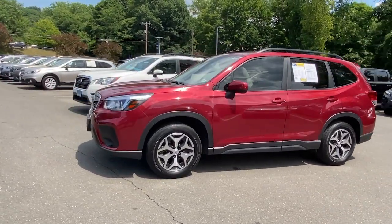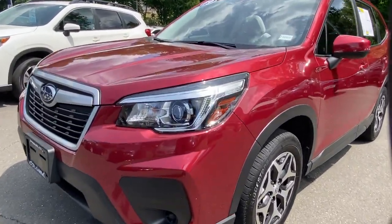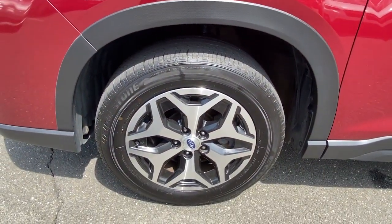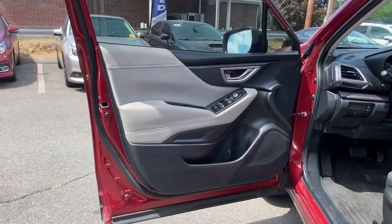These are just some of the great options this vehicle comes with: panoramic roof, keyless entry, power driver seat, electronic stability control, heated front seat, aluminum wheels, intermittent wipers, tire pressure monitoring system, trip computer, and power windows.